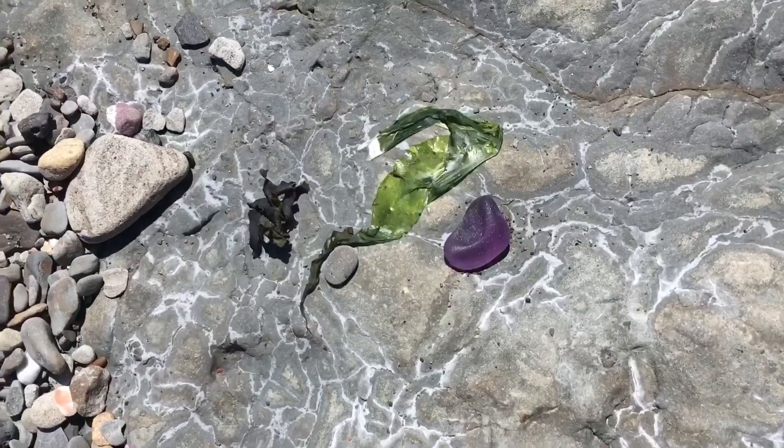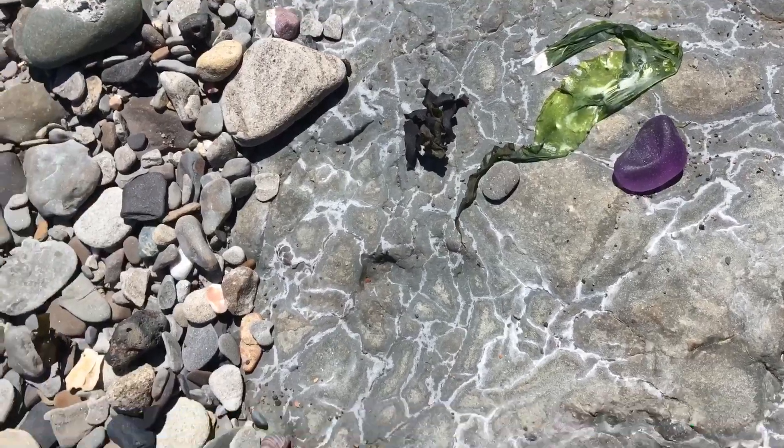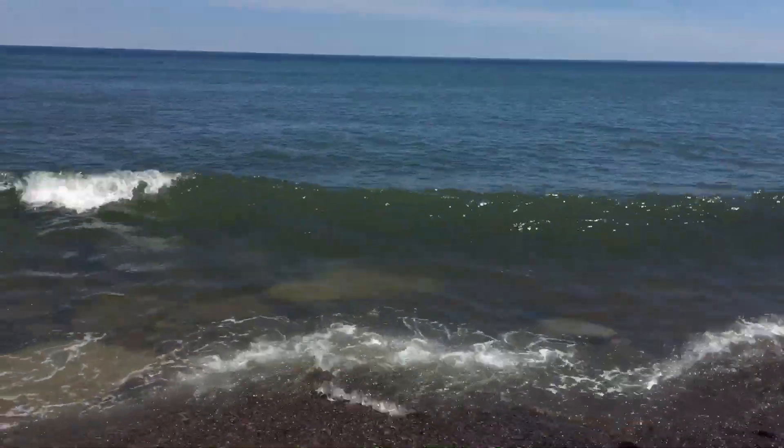And as I'm walking along, what do I see? The most beautiful purple. Not too much more on this beach adventure, but some beautiful wave action up on the shore here — it is absolutely gorgeous here today.